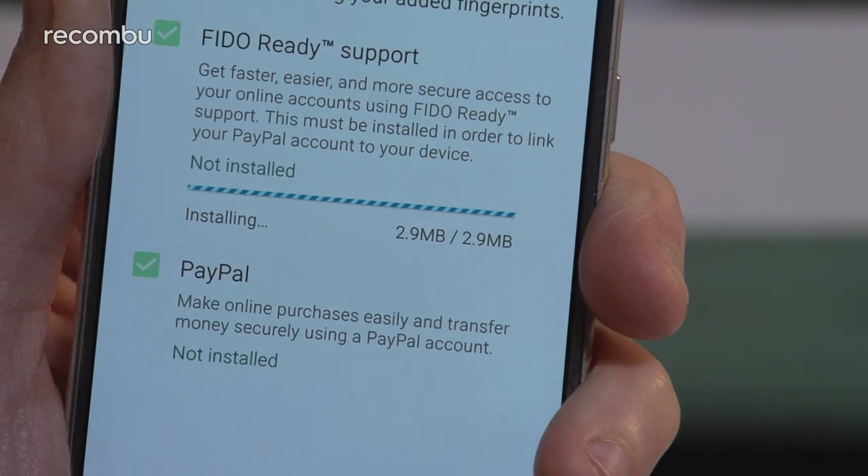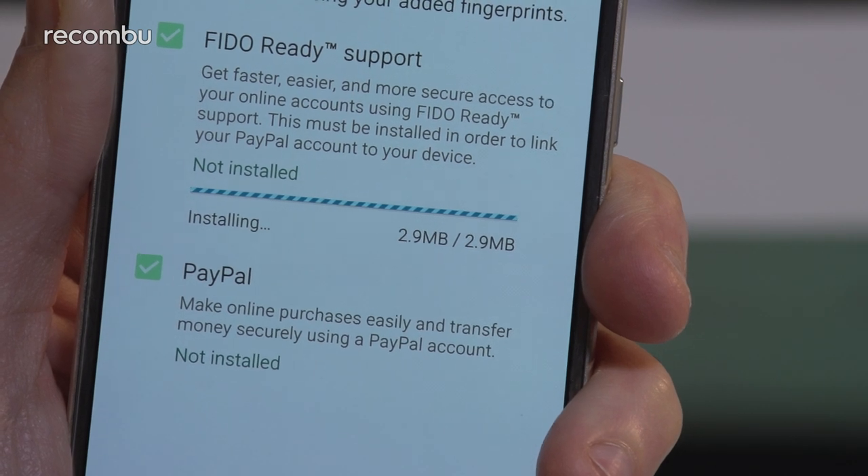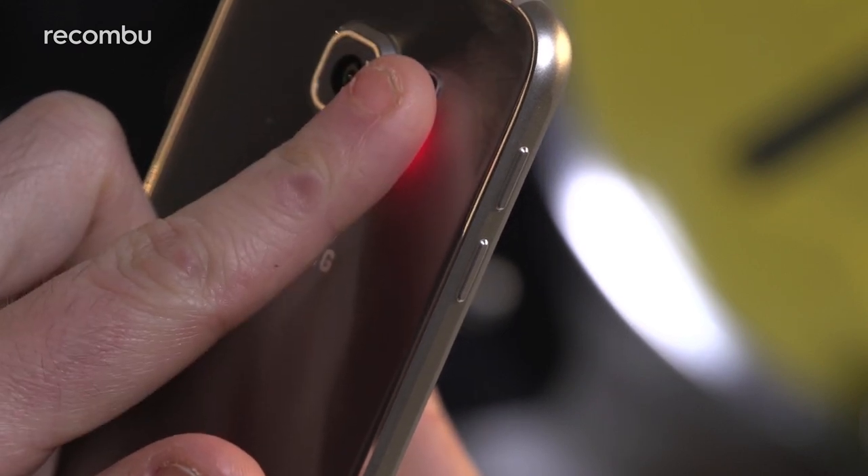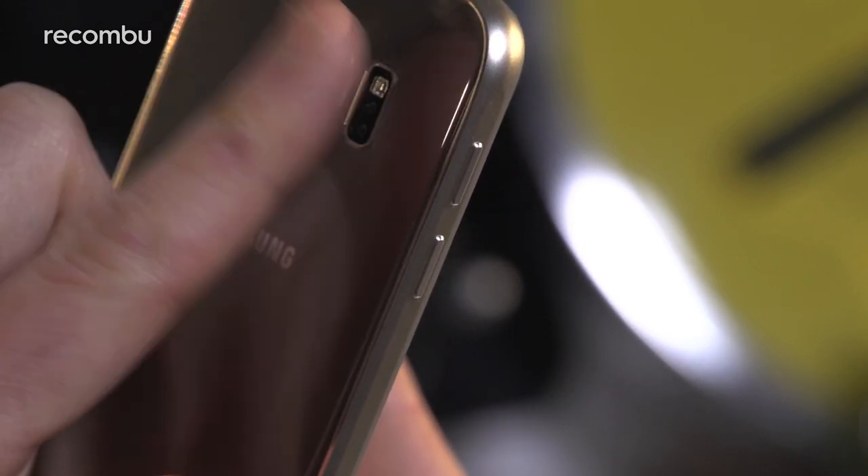Bear in mind that while all four scanners can be used to unlock the phones, only the Galaxy S6's can be used to verify PayPal transactions. And the S6 is the only phone to pack a heart rate sensor, in case you're one of those types that exercises all the time.